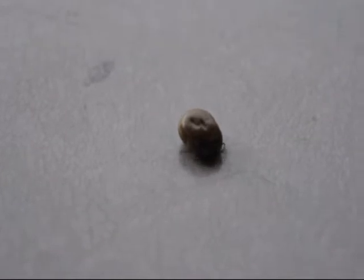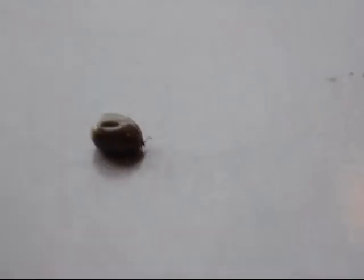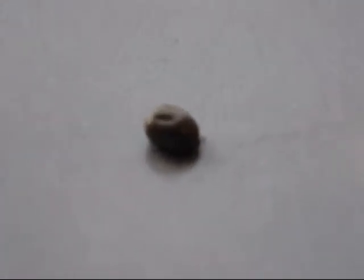Now that's a tick. To give you an idea, there's my thumb. Now the question is, can this tick be eaten by my chickens? That's the next question.